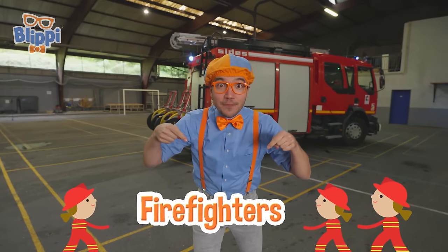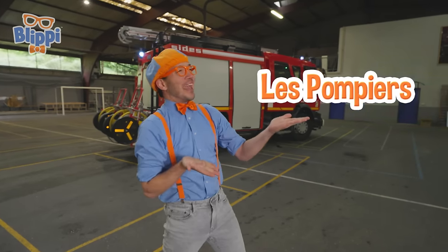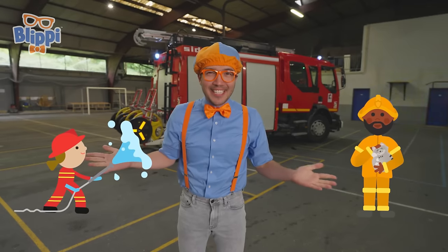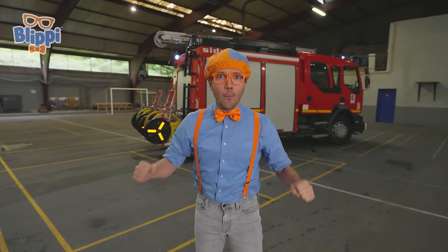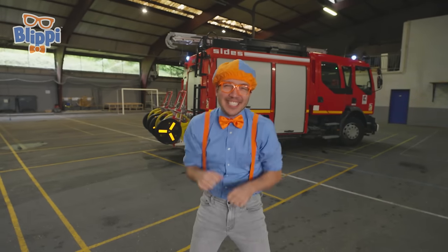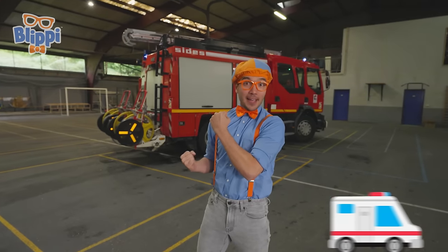This is where firefighters work. In France, firefighters are called les pompiers. They fight fires, but they also do all kinds of things. I wanted to know what it takes to become a real firefighter here in France. But first, let's go explore some emergency service vehicles!